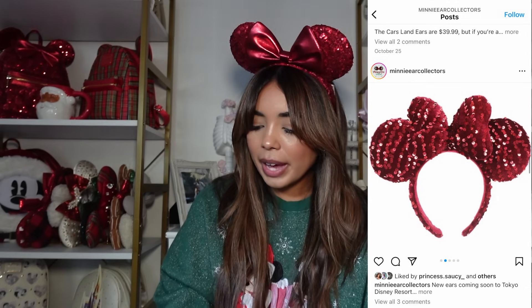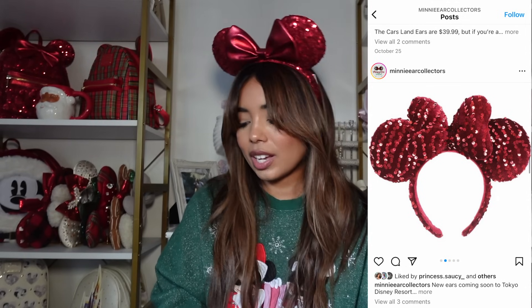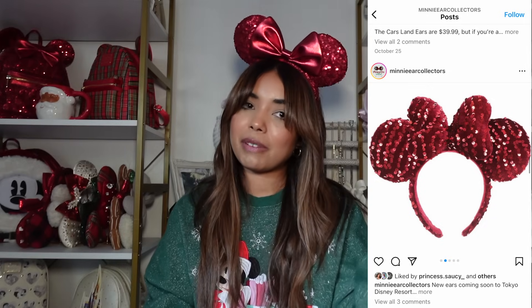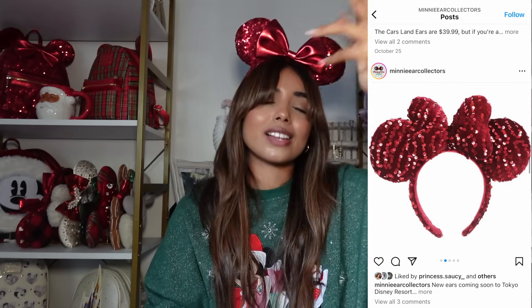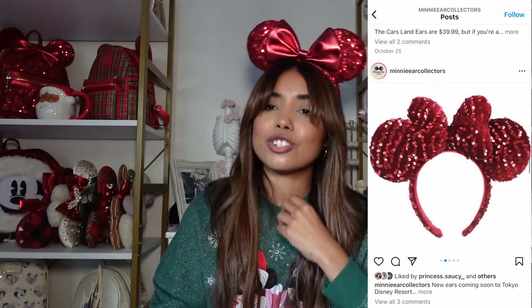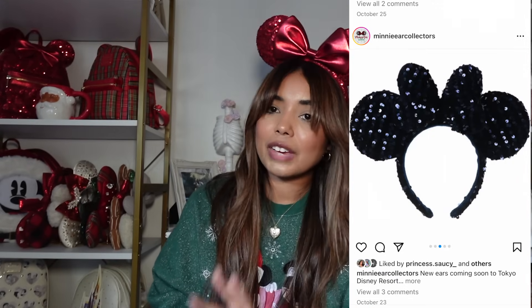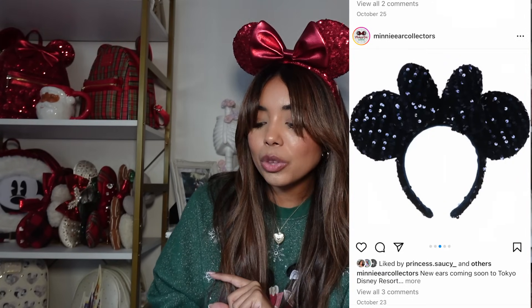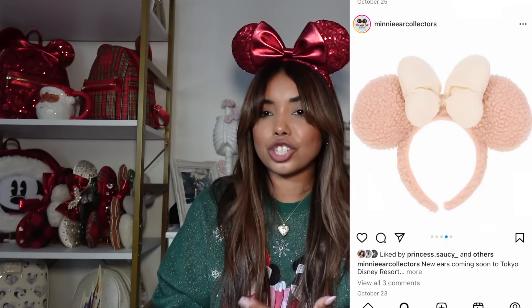Speaking of Hong Kong and overseas parks, there are a ton of new ears releasing. First we have these sequined velvety red ears — I like the shape of the bow but I don't like how the sequins are done. I'm more of an all-sequined kind of girl — if you're gonna put sequins, let's fully commit. So we're going to skip over these. We also have a navy blue pair which looks a little bit better than the red, but I don't need these either.